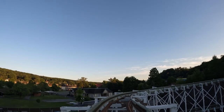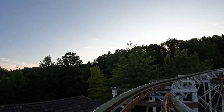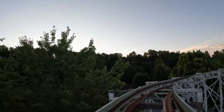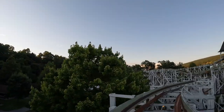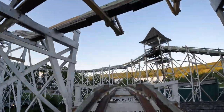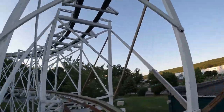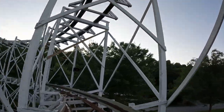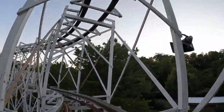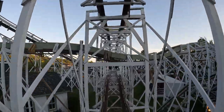After the 1985 season, Leap the Dips was closed due to structural issues and a lack of maintenance funds. The future of this ride was very much in doubt. The ride sat idle for years, but there were a series of developments in the 1990s that led to its reopening. The coaster was added to the National Register of Historic Places in 1993 and designated as a National Historic Landmark in 1996, which prevented the ride from being demolished.